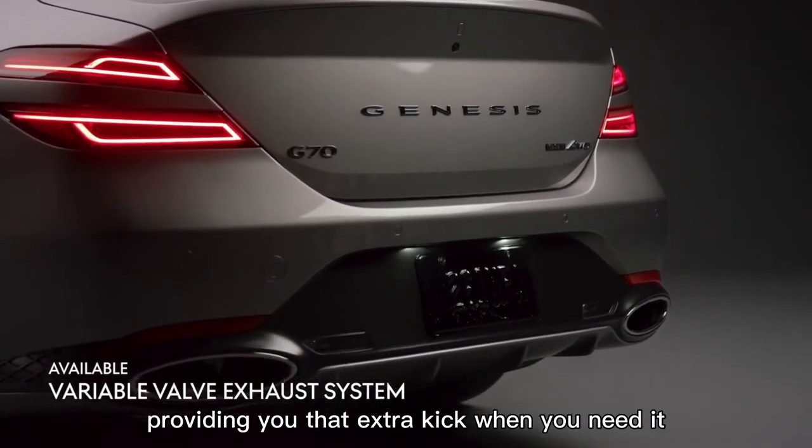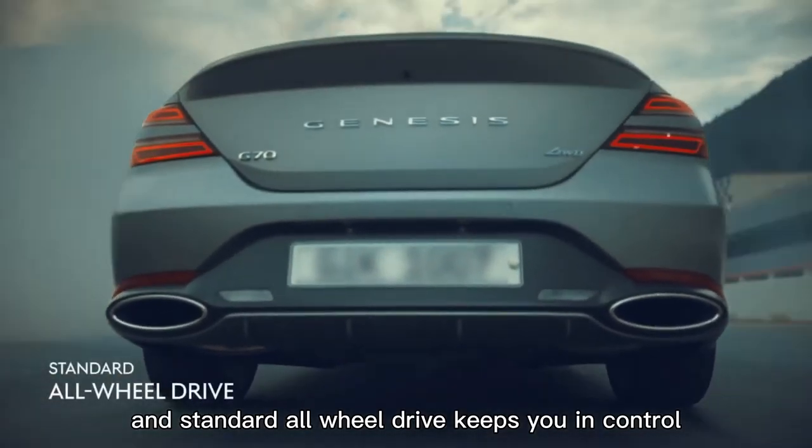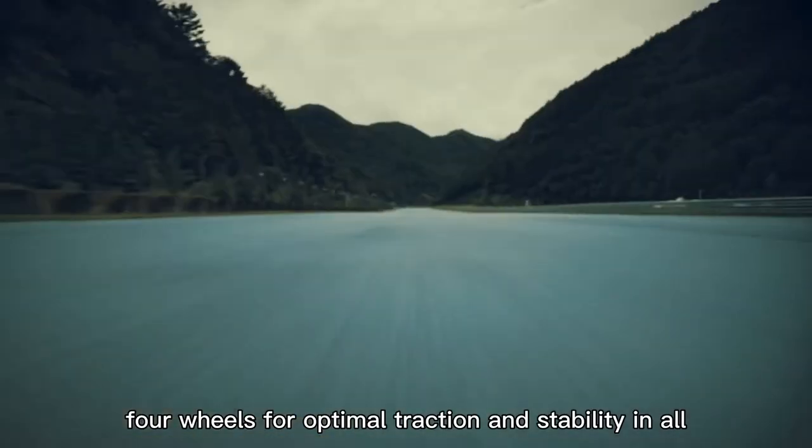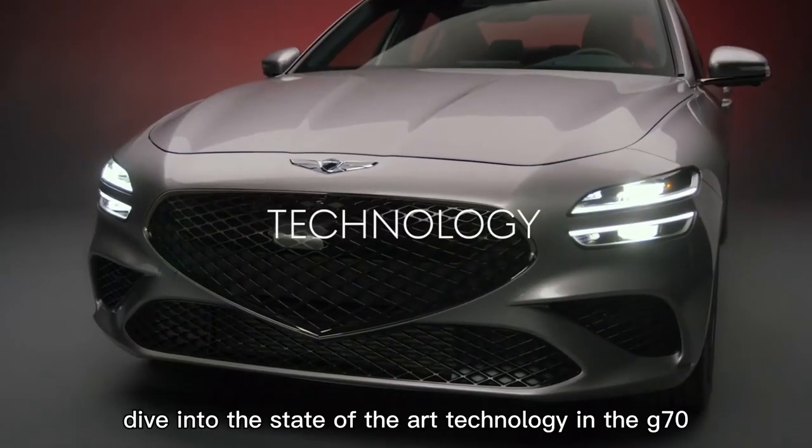Standard all-wheel drive keeps you in control, sending power to all four wheels for optimal traction and stability in all weather conditions.